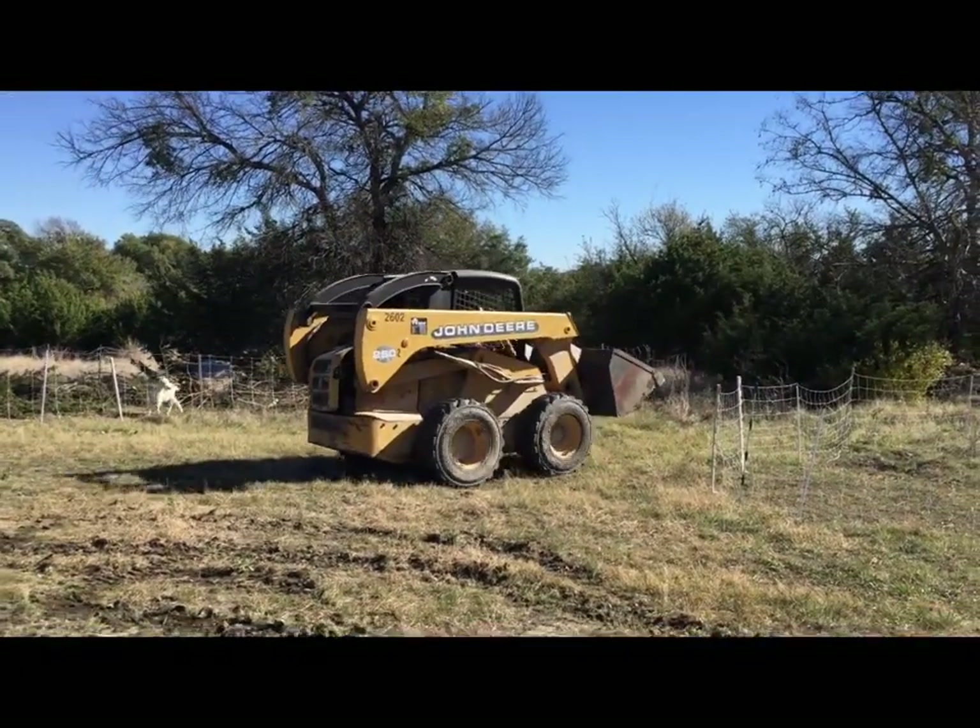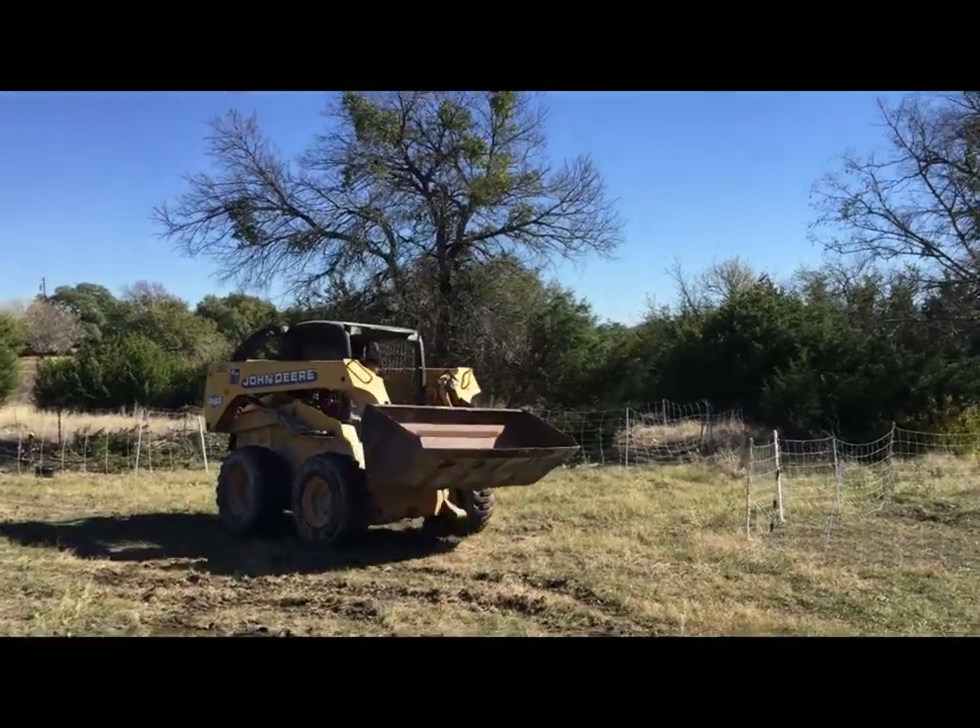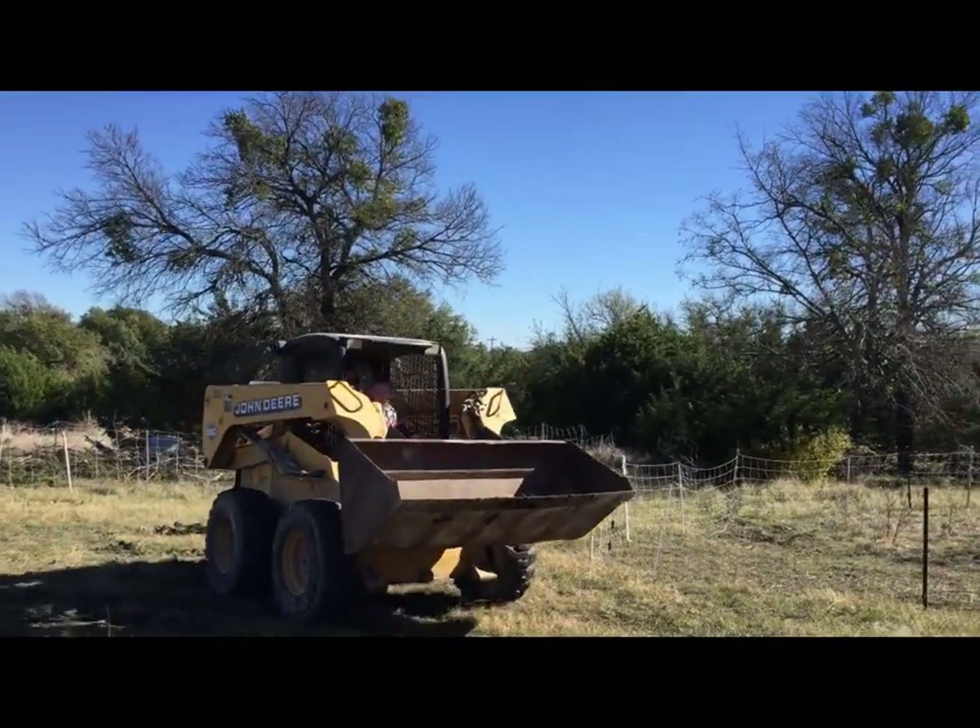Dad doesn't operate the thing? Callie's driving. Callie's driving? Yeah, my dad's operating here.